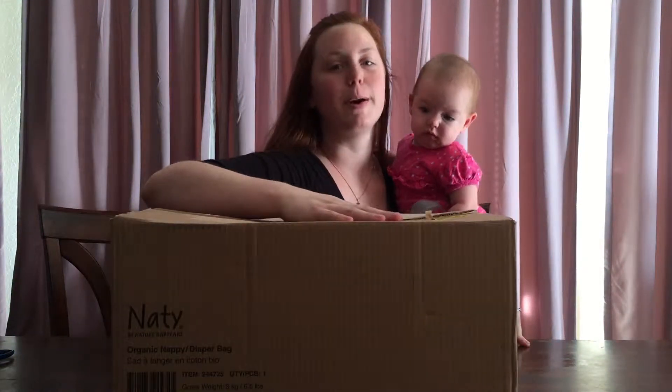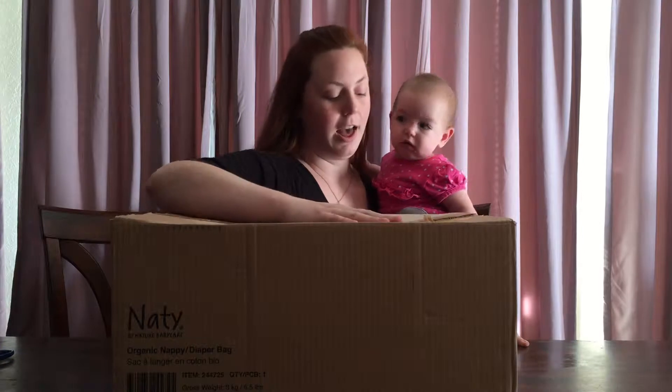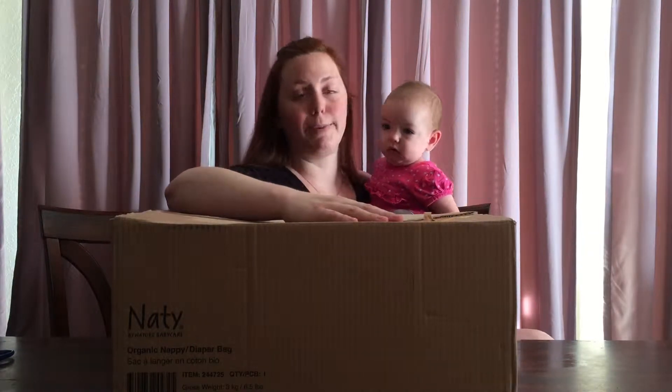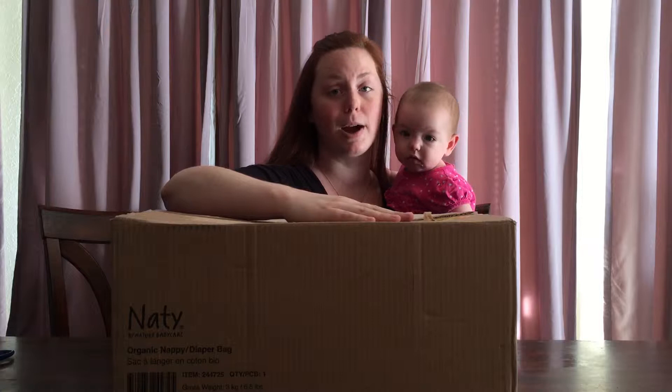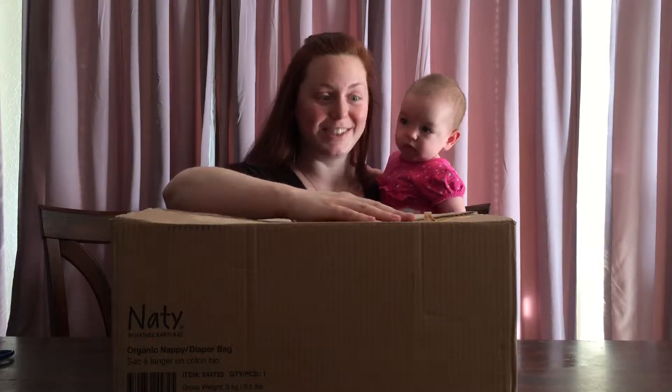Hello! I'm Samantha from All About Babies World and today we got a box from Natty by Nature Baby Care and they have organic baby products. So we have this big box here. I think we should open it and see what's inside.